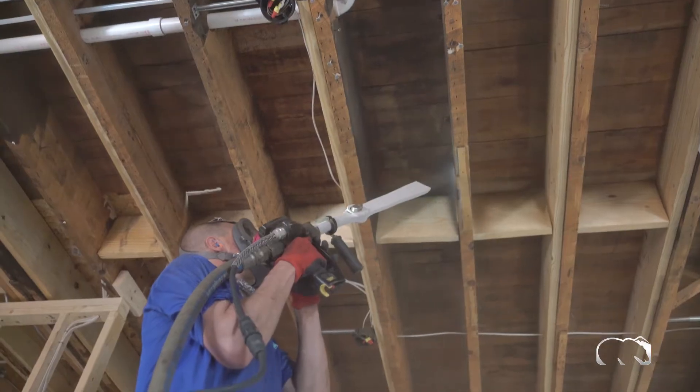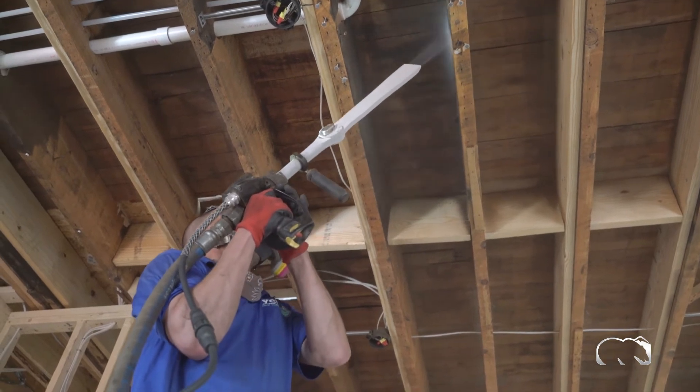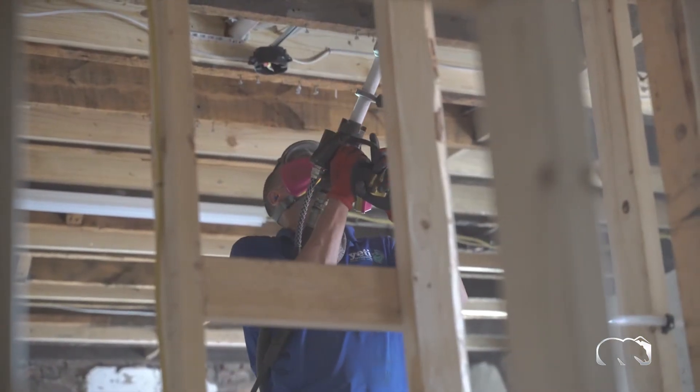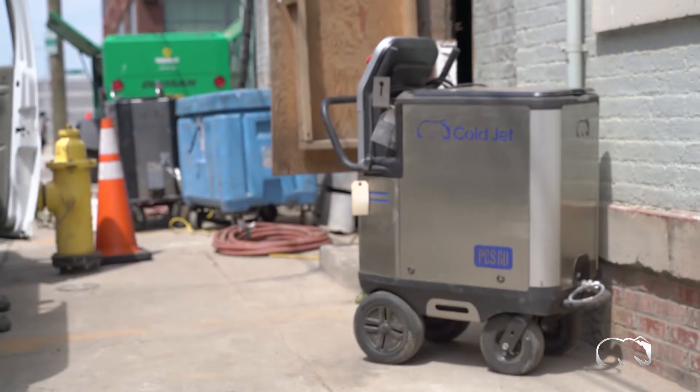The dry ice expands 800 times and actually lifts that embrittled adherent from the substrate — and that's how the dry ice process works in a situation just like this. The setup we're using today has the compressor down at street level.